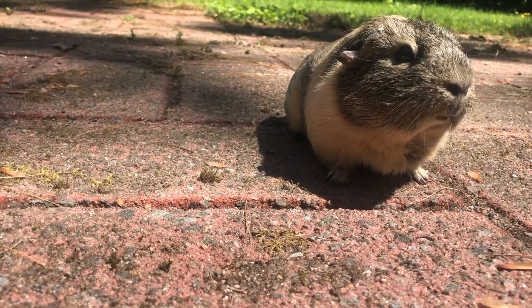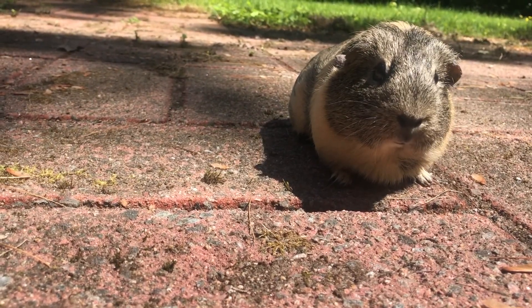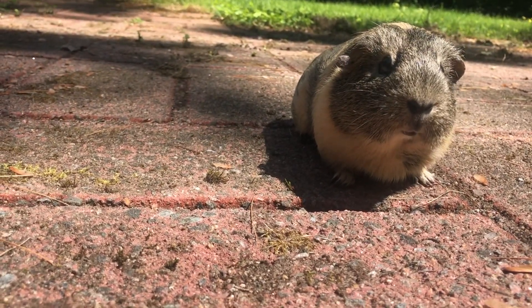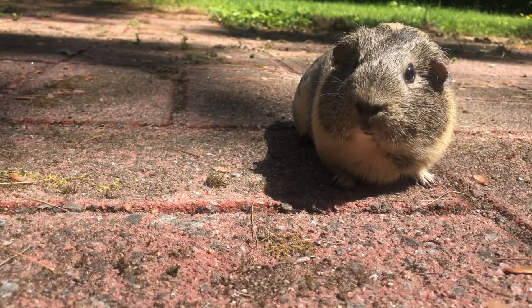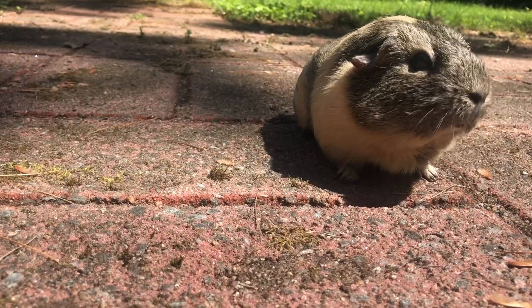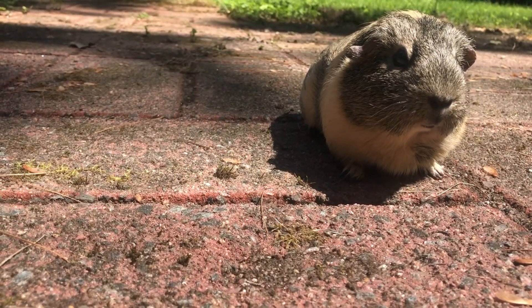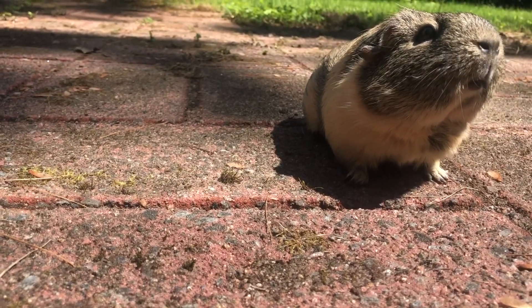Warm weather may be perfect for us, but some guinea pigs can suffer. Guinea pigs can quickly overheat in the summer, leading to heat stroke, which in severe cases can be fatal. Unlike humans, guinea pigs cannot sweat. Guinea pigs like temperatures around 18 to 23 degrees Celsius, or 64 to 75 degrees Fahrenheit.